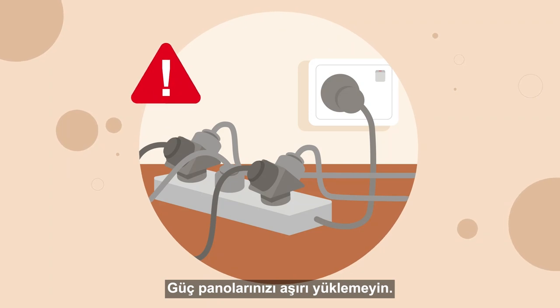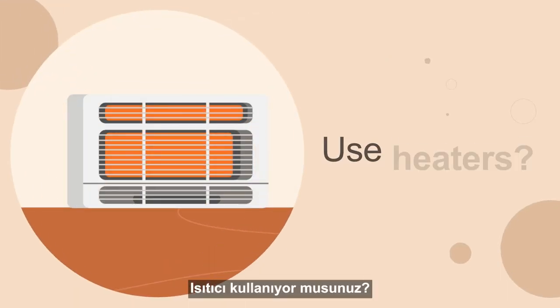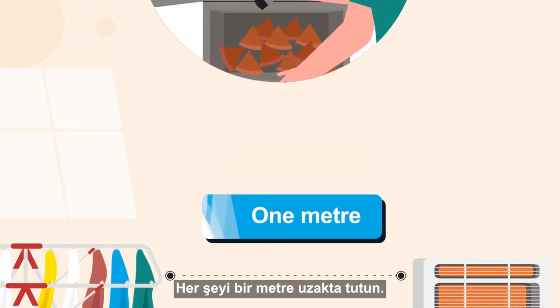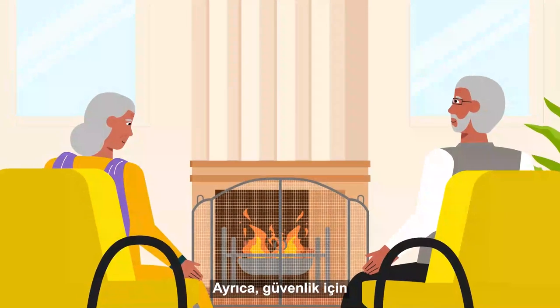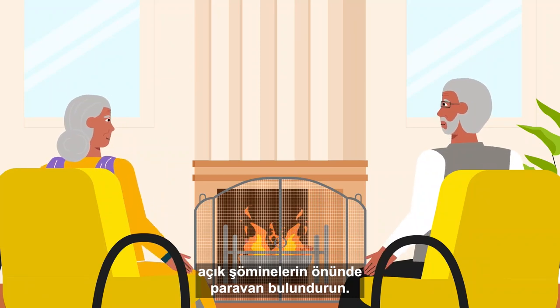Don't overload your power boards — one outlet, one plug. If you use heaters, keep everything one metre away. Keep wood heaters clean and service your gas heaters. For safety, be sure to keep screens in front of any open fireplaces.